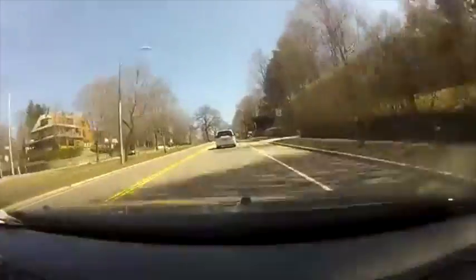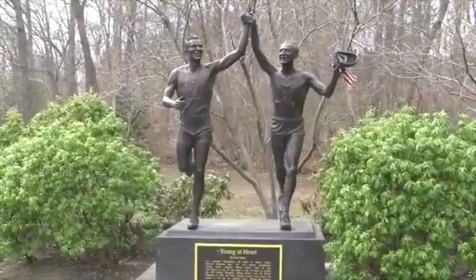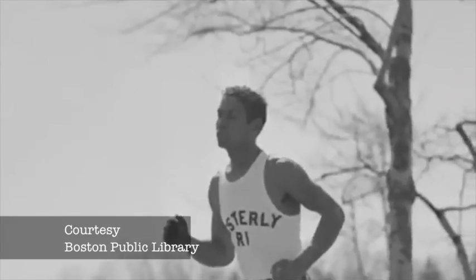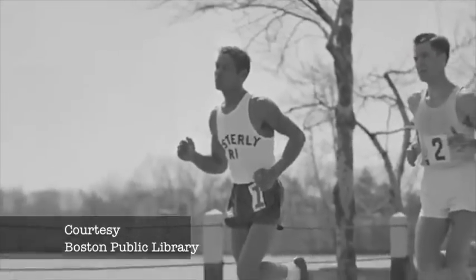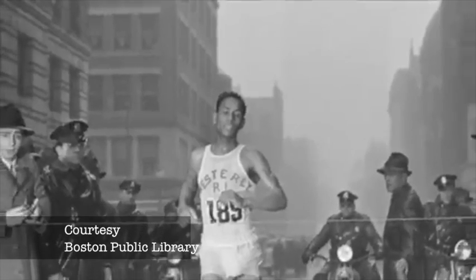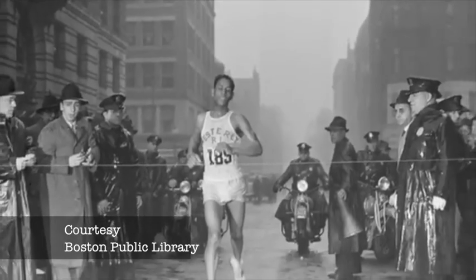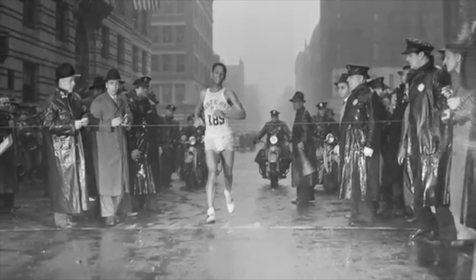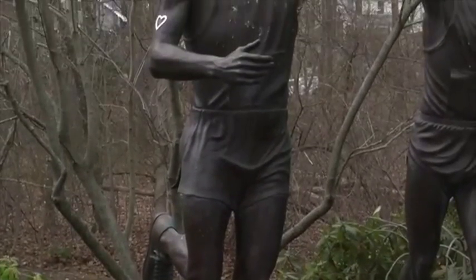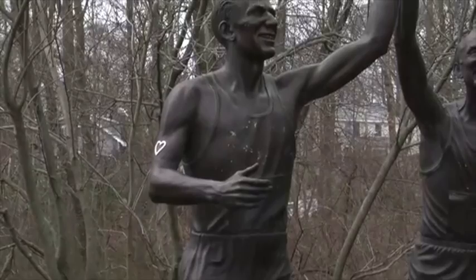So where did Heartbreak Hill get its name? It was during the 1936 marathon when the legendary Johnny Kelly overtook Tarzan Brown in Newton and gave him a pat on the shoulder as he passed him. This gesture lit a fire in Tarzan, who rallied and overtook Kelly to win the race. The Boston Globe sports editor at the time, Jerry Nason, saw the incident and coined the ascent Heartbreak Hill, citing that Kelly was heartbroken when he lost.